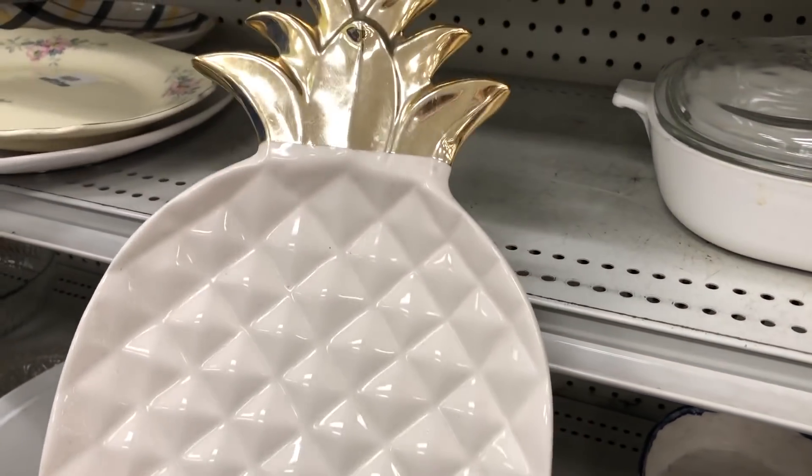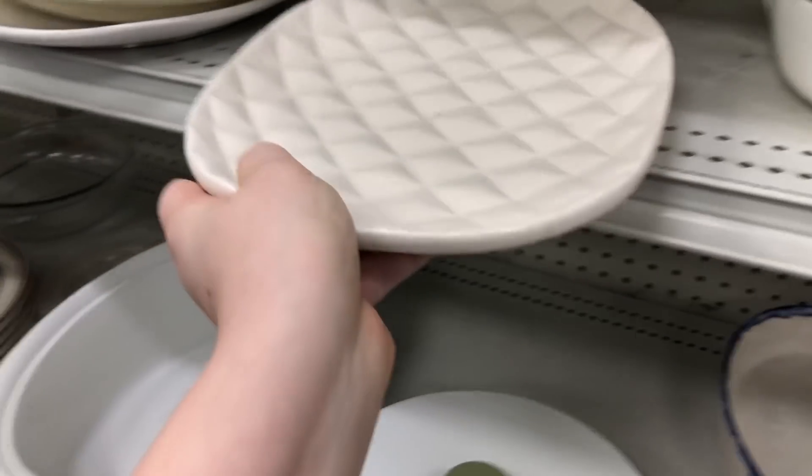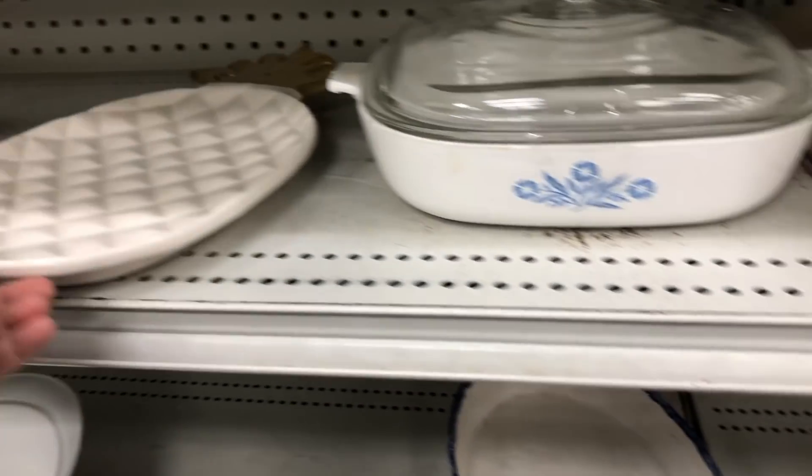I know that pineapple was trending a year or two ago. I'm not sure if people are still looking for pineapple items to decorate with, but I thought that was a pretty neat platter anyways.